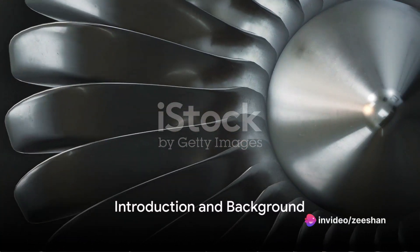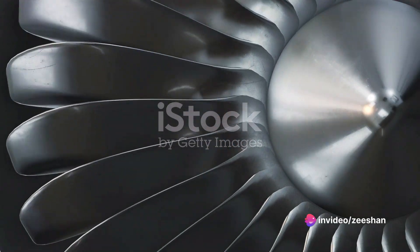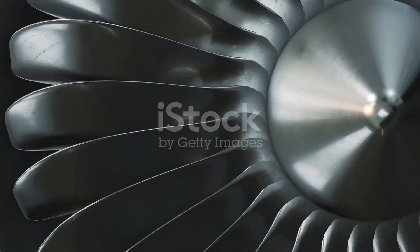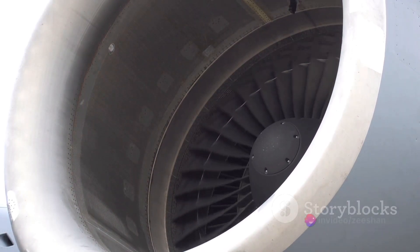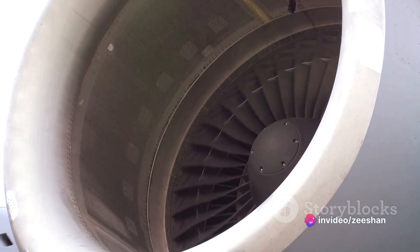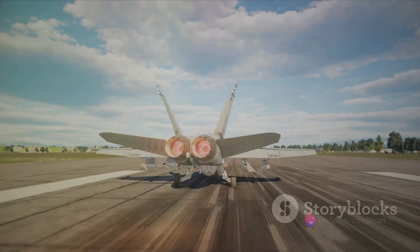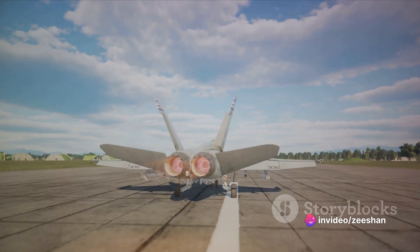Have you ever wondered about the sheer power and complexity that lies within the heart of a fighter jet — the engine? It's a marvel of modern engineering, with its intricate design and incredible performance. The engine is more than just a powerhouse; it's the beating heart that propels these magnificent machines through the sky. Today we delve into the world of the F-135, the world's most powerful fighter jet engine. Born out of the need for speed, power, and stealth, the F-135 has carved its place in the annals of aviation history.